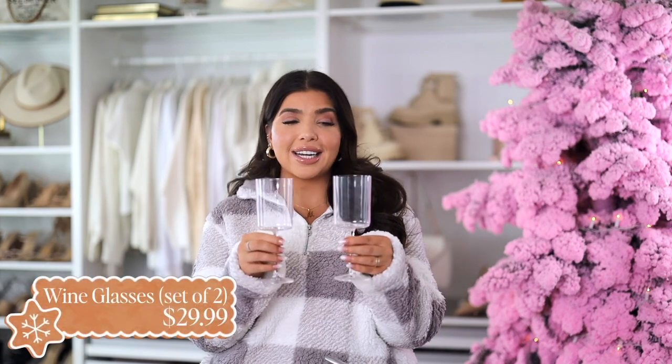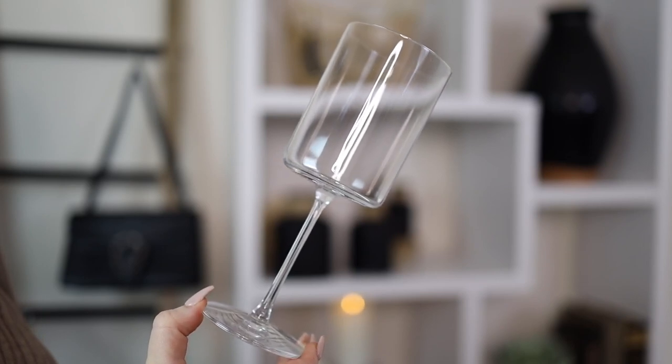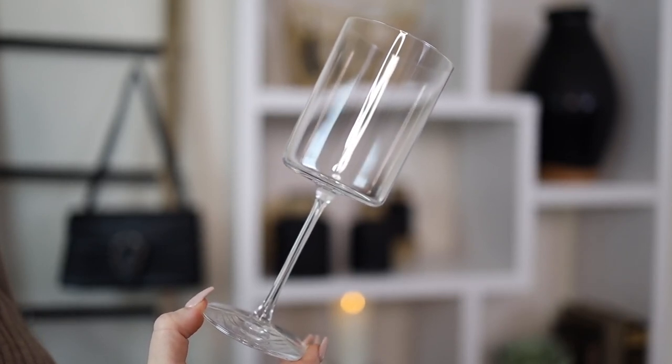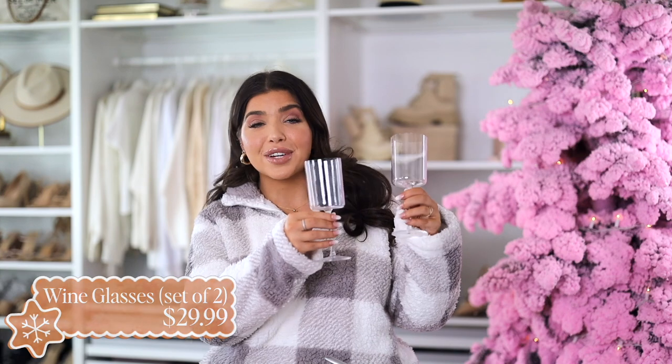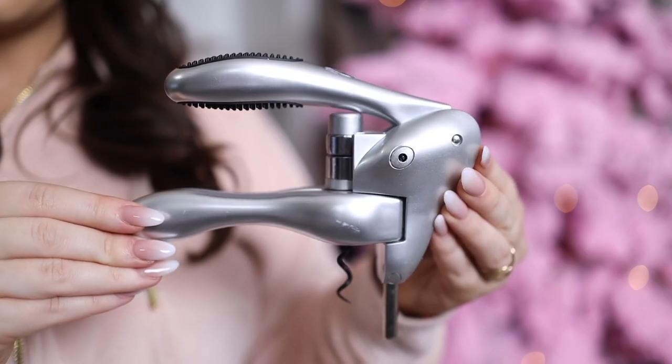For the wine enthusiast on your list I have this two pack of wine glasses. They have a very elegant modern shape — I think that's why these are so popular. They get rave reviews on Amazon, it's an Amazon choice, and it does come in a nice gift box. And also in the wine category is this wine bottle corkscrew opener — the Rabbit. I have it in silver but it's also available in black. This is supposed to be the best, really easy to use wine bottle opener and it also comes with a foil cutter. Makes a great wine gift.